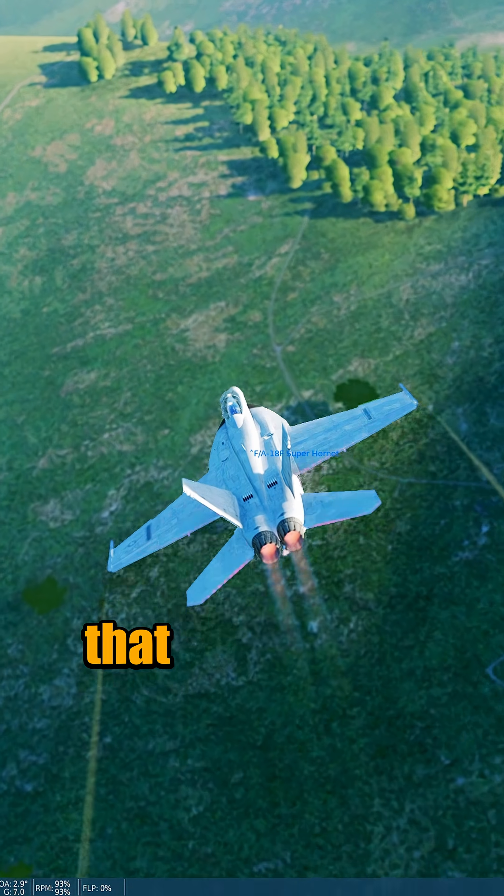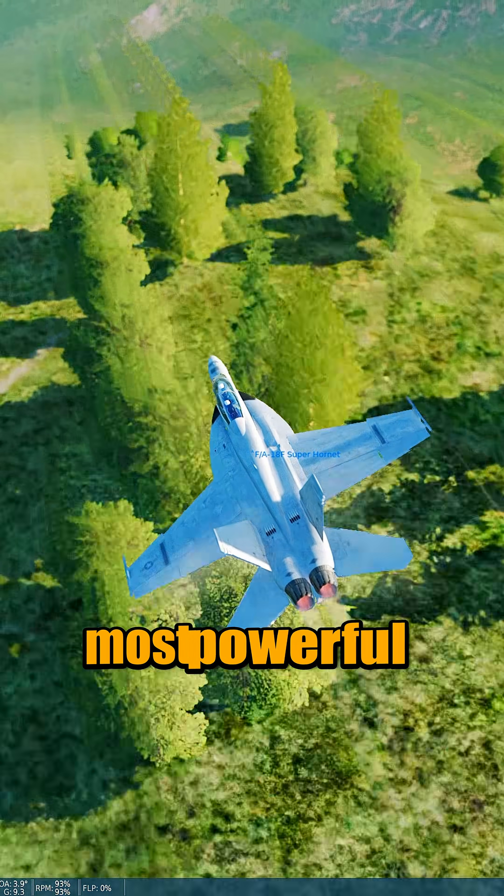How unfortunate that the F-15 lost even with the most powerful engines.